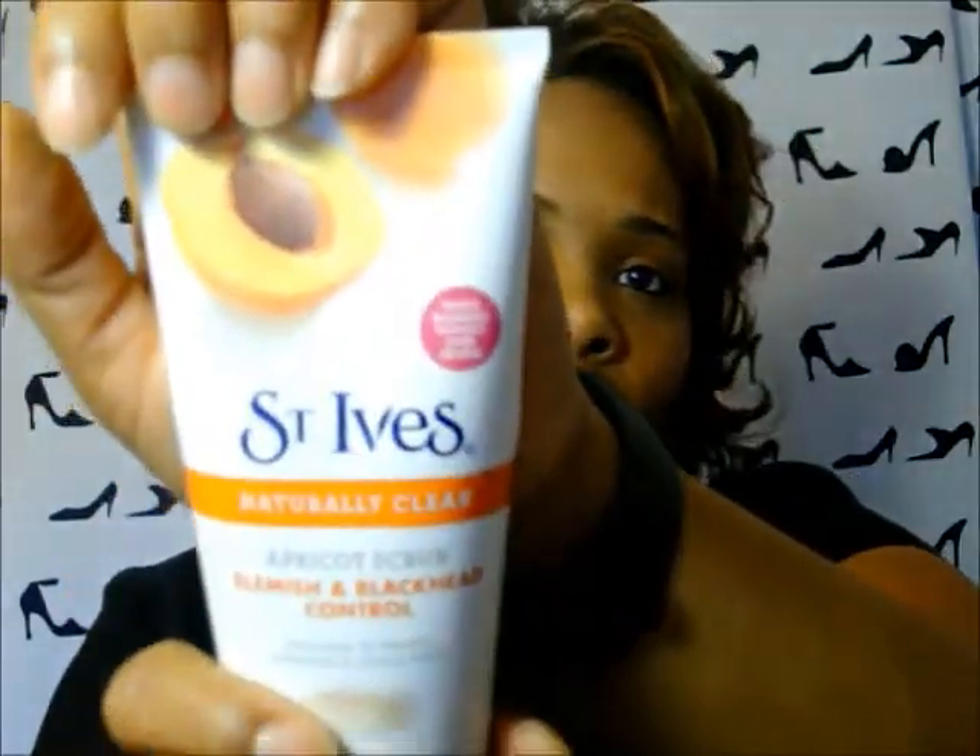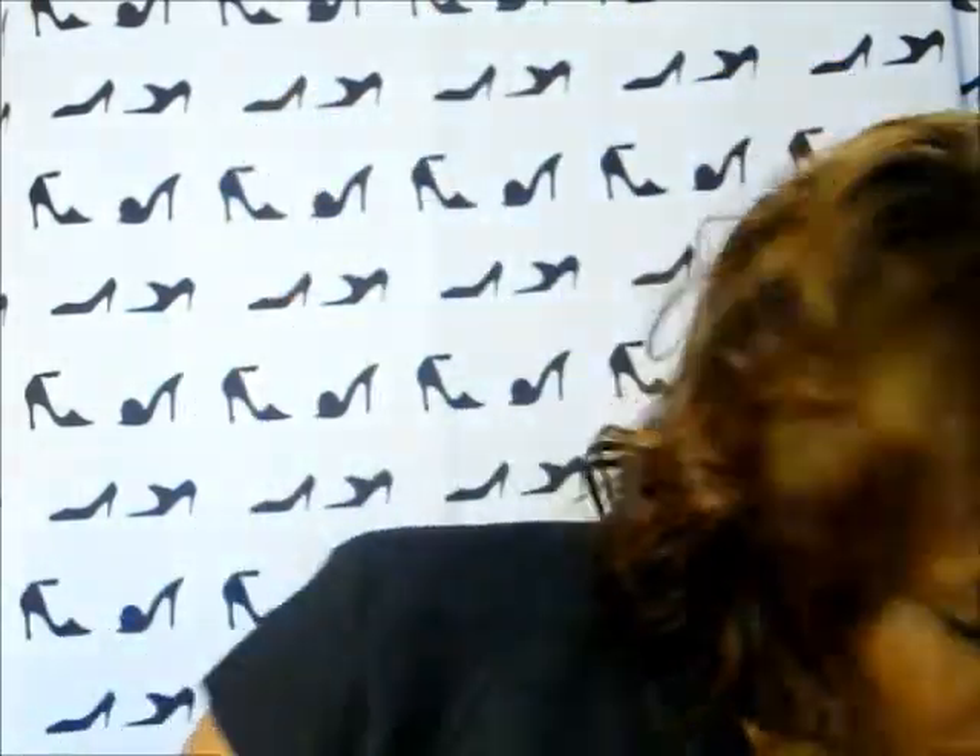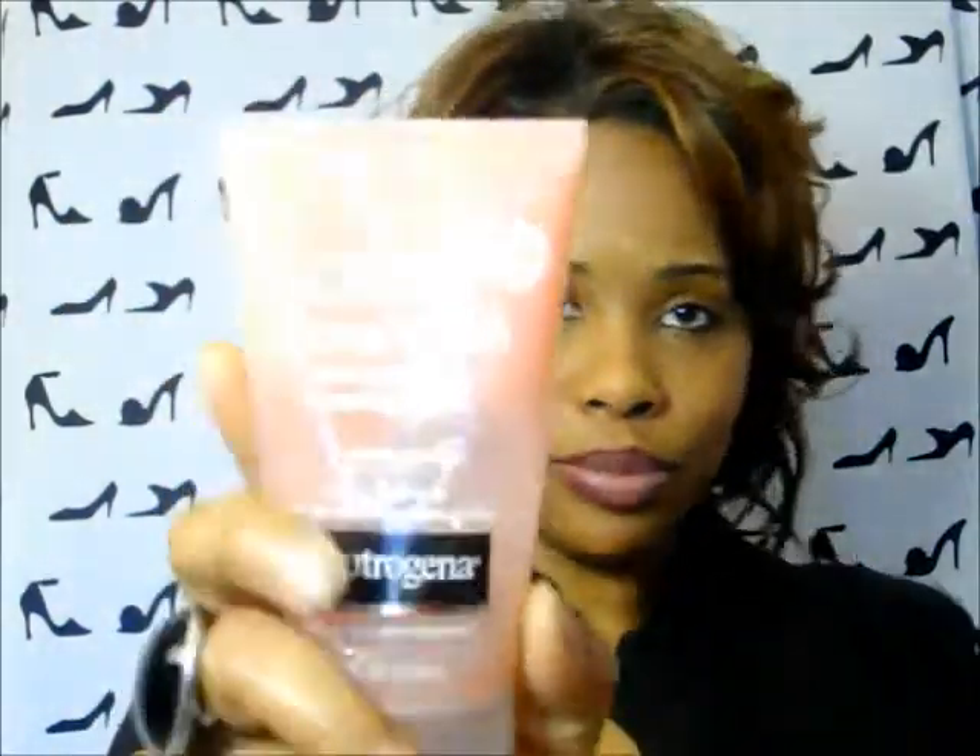This St. Ives naturally clear apricot scrub, blemish and blackhead control, is really great. I got this one at Walmart — they have them at Walmart, Walgreens, and your local drugstores.